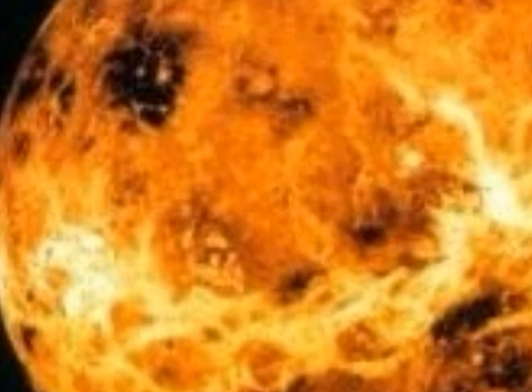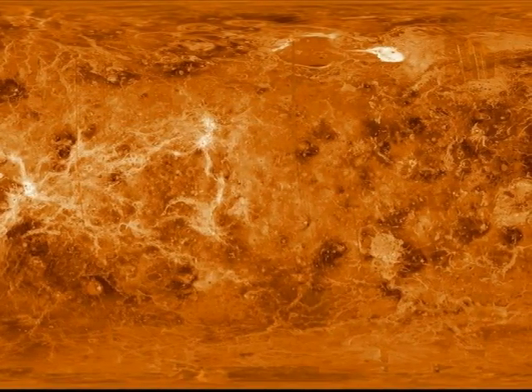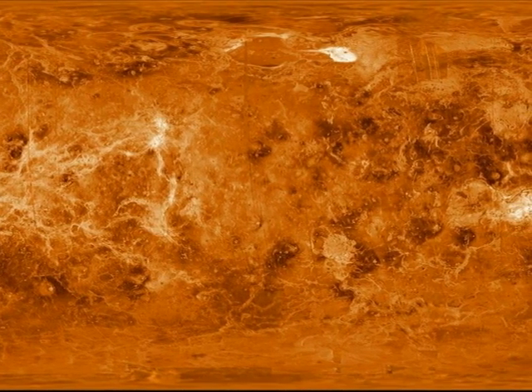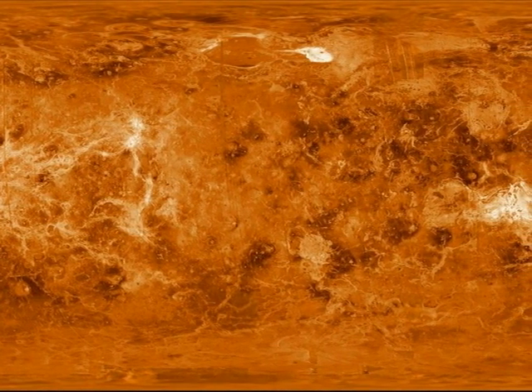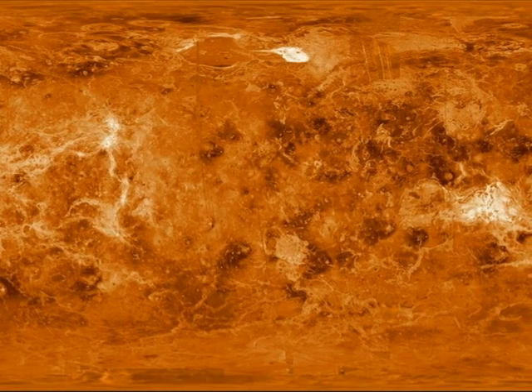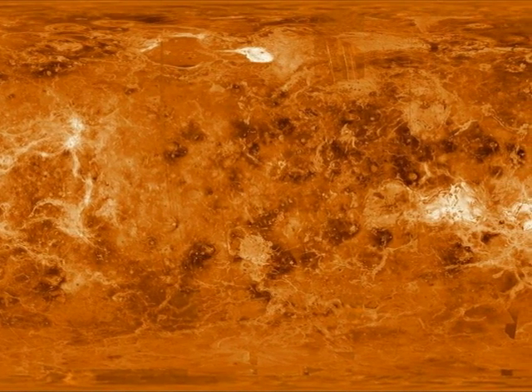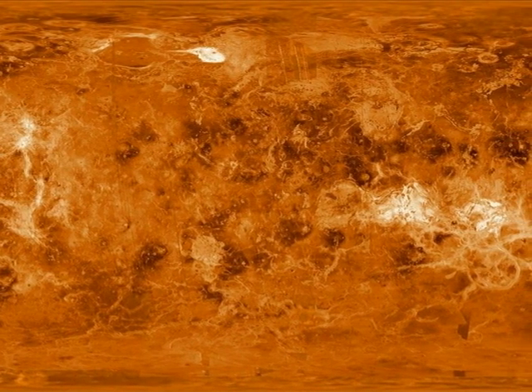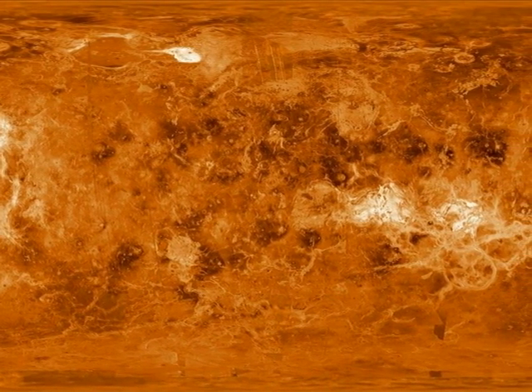The sulfur dioxide and carbon dioxide of its atmosphere trap the Sun's heat, causing a runaway greenhouse effect. One interesting discovery was that Venus, unlike all the other planets of the solar system, rotates backwards. This means that if you could see the Sun from the surface of Venus, it would rise in the west and set in the east.